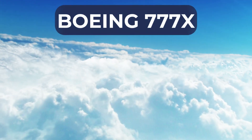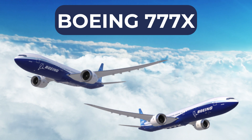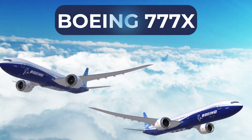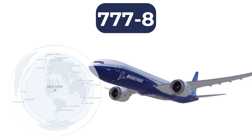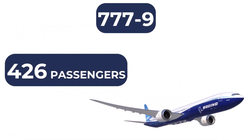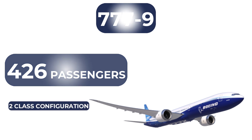The 777X family consists of two models, the 777-8 and the 777-9, each offering unique capabilities to cater to the varying needs of airlines and passengers. The 777-8 boasts an impressive range of 8,730 nautical miles, making it suitable for international long-haul flights such as those between New York and Sydney or London and Auckland, while the larger 777-9 can accommodate up to 426 passengers in a typical two-class configuration, offering airlines increased capacity on popular routes.